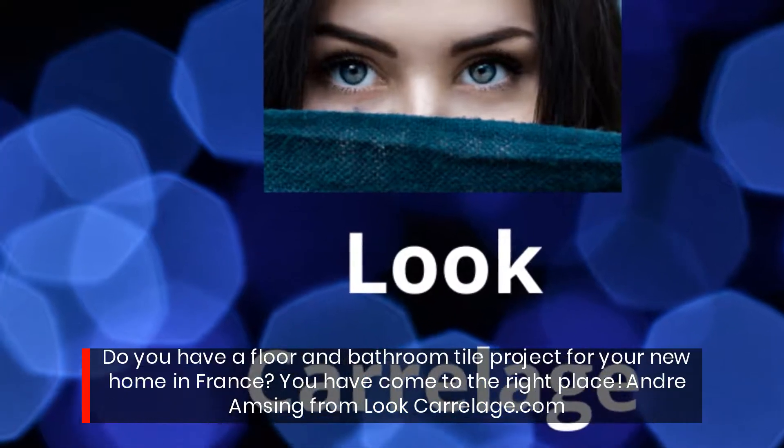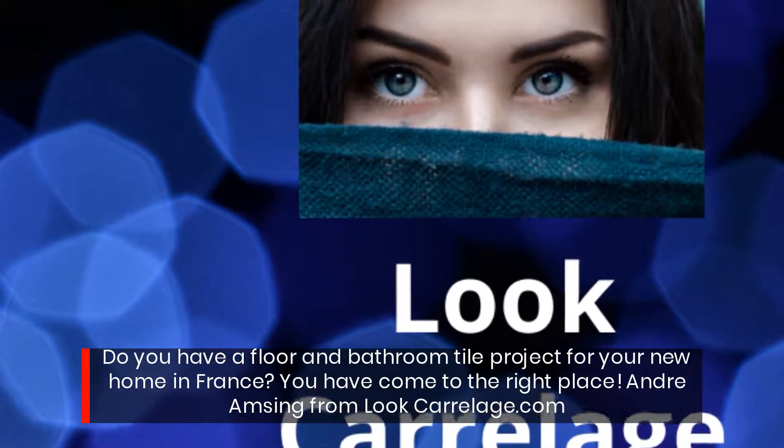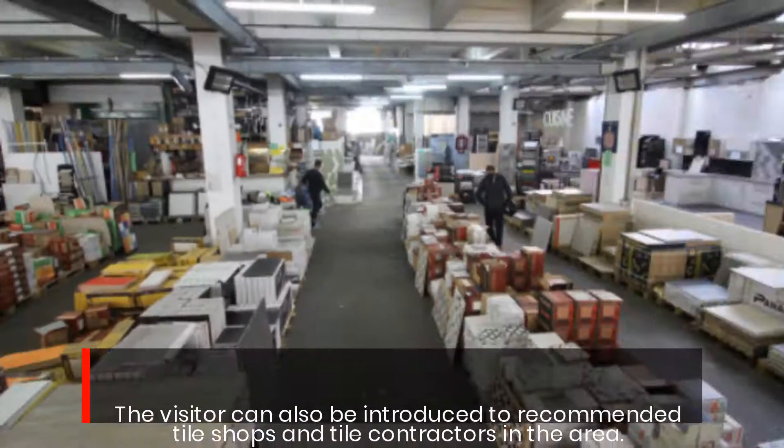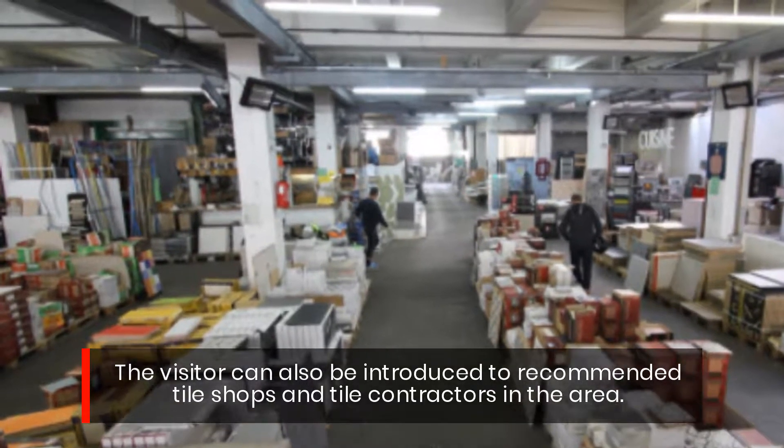Do you have a floor and bathroom tile project for your new home in France? You have come to the right place. Andre Amzing from lookcarolage.com — visitors can also be introduced to recommended tile shops and tile contractors in the area.